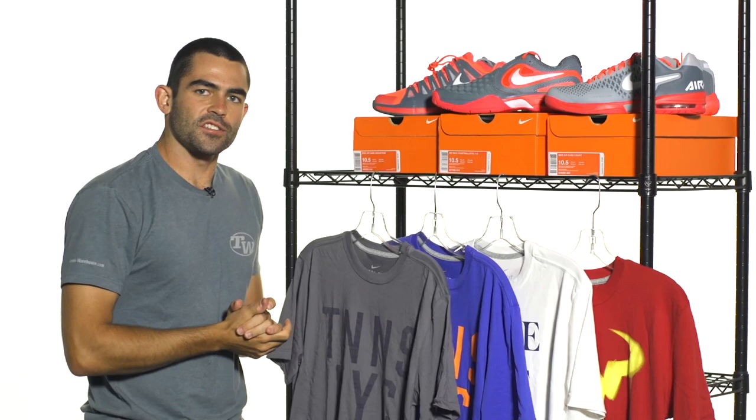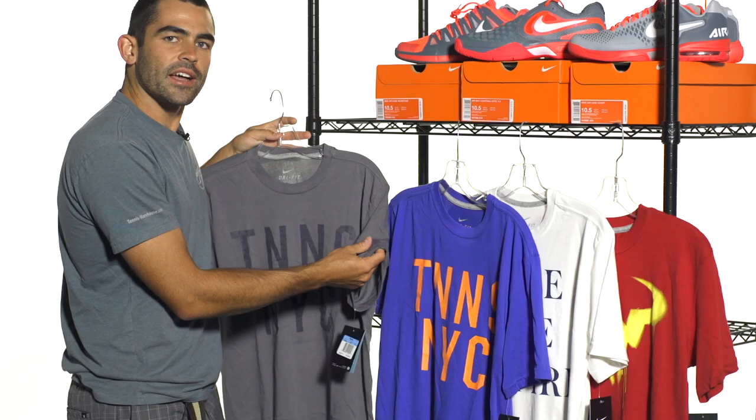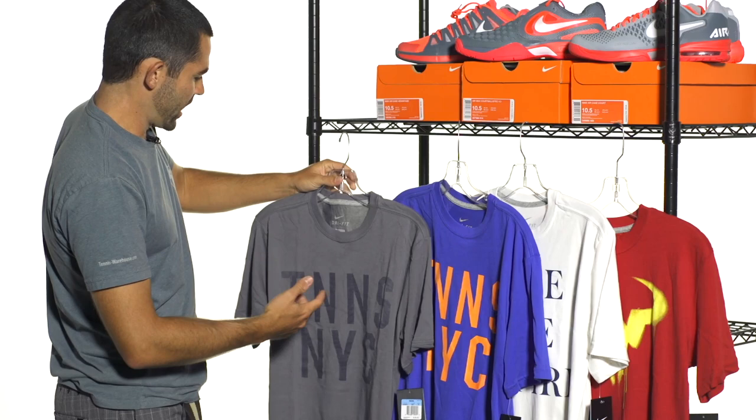A couple of new shirts also to go along with the new line. We've got the new Tennis NYC shirts for the US Open. This one features kind of that gray and black look for you New Yorkers out there, and this one's a nice blue and orange. It's got their cotton polyester blend dry-fit technology — it's going to fit great, look great, and wick away that moisture if you're using it in training. These are great shirts that will look great on and off the court as well. Look at that plain back.